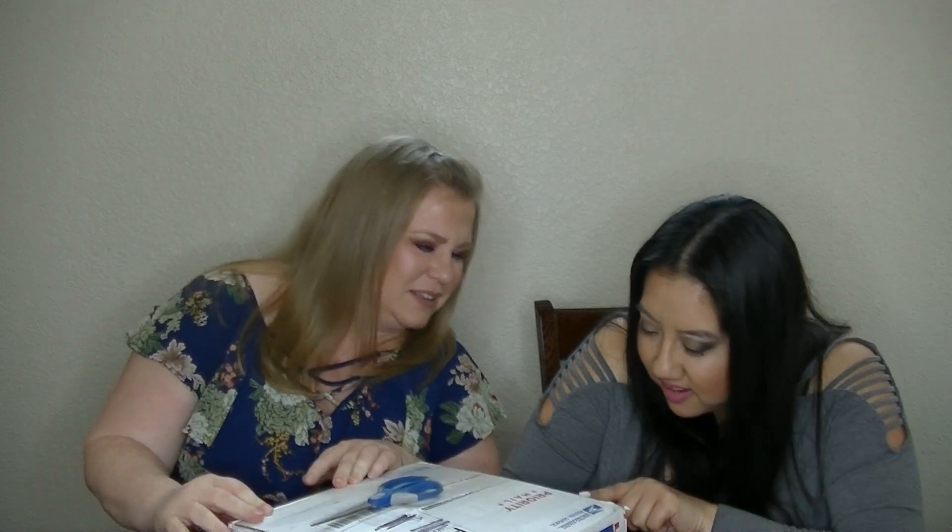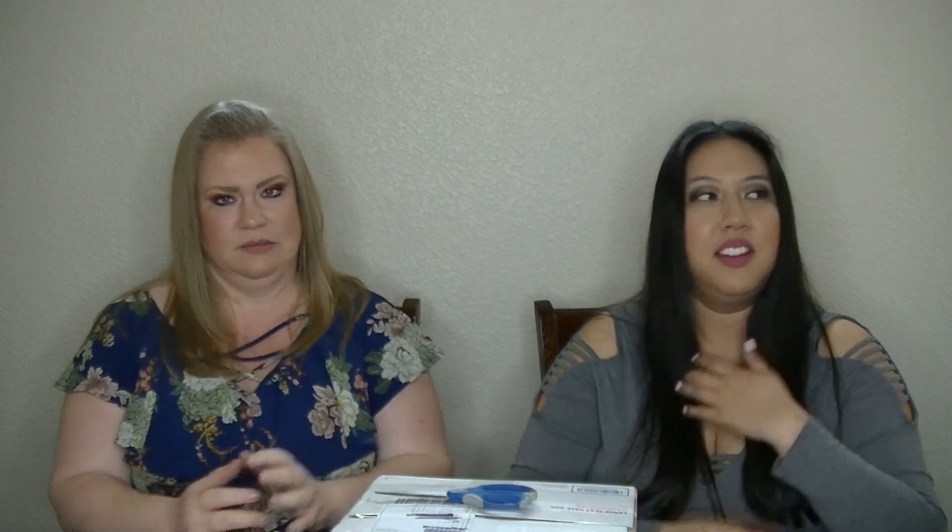Thank you guys so much for watching and we'll see you with our next haul. Bye! There's a dead spider in here — what if there's eggs? Easter eggs! Our wax killed them. This was part of the Best Friends Restock, which is huge.